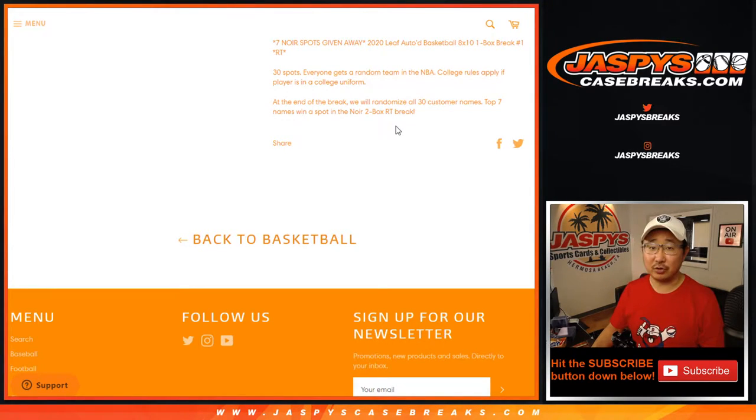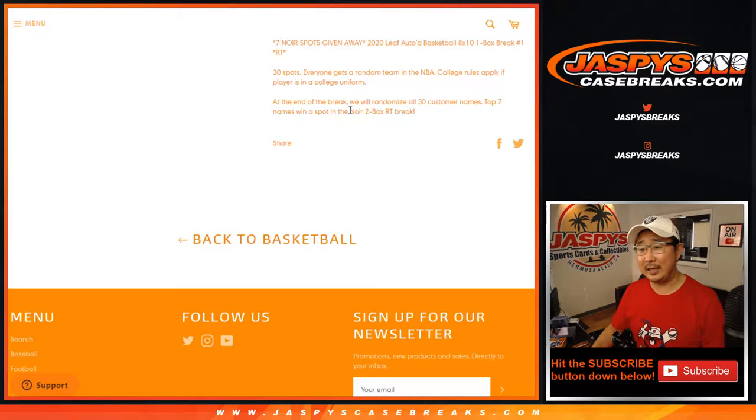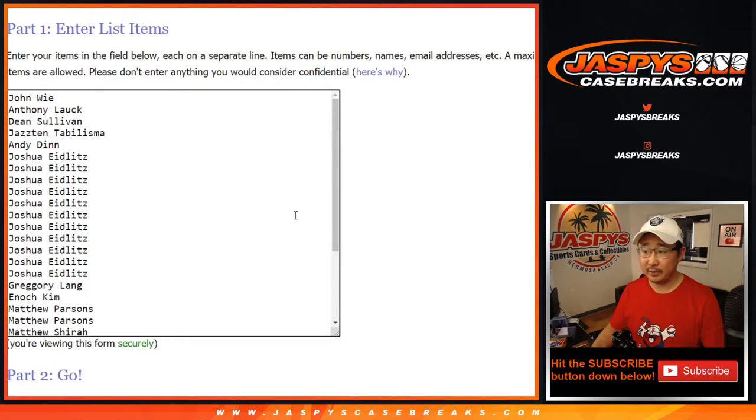Now if you look at the break schedule, you'll note that I had to cross this out because there's another one up. We've got to do one more, and then sell out some spots straight up. If you look on the website, those spots left will still say 10 or 12 spots still left. So that has to happen, plus one more filler, then we're in breaks. It's all on JaspiesCaseBreaks.com and the break schedule — please check that out.